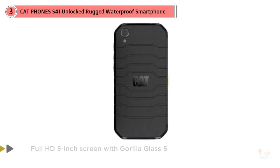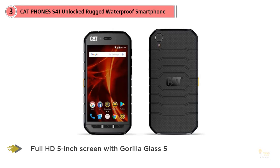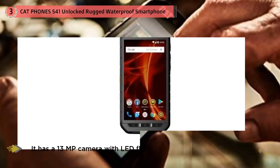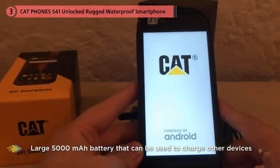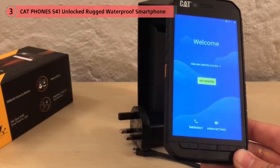Number three: CAT Phones S41 unlocked rugged waterproof smartphone. The S41 is one of CAT's latest models featuring significant upgrades over the previous S40, with a full HD 5-inch screen with Gorilla Glass 5. Powered by MediaTek P20 octa-core 2.3 GHz CPU running Android 7, with 3 GB RAM and 32 GB ROM, it has a 13-megapixel camera with LED flash and a large 5000 mAh battery that can be used to charge other devices.